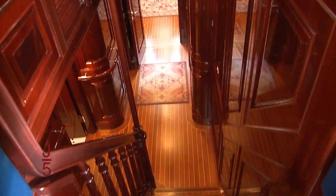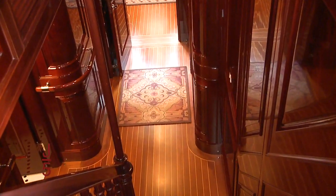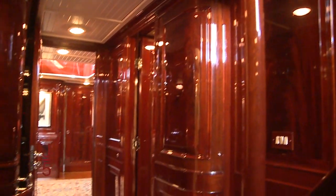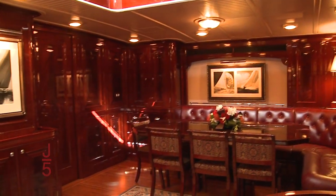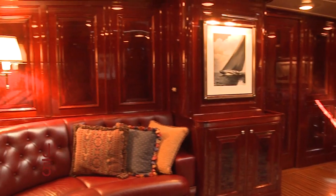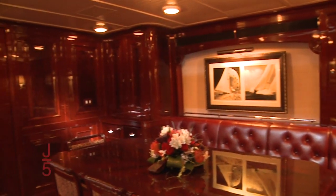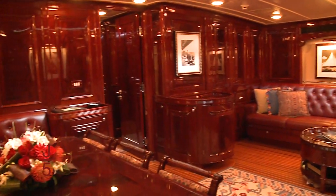Down below, high gloss mahogany with raised paneling evokes old world charm. Yet thanks to modern know-how, the interior is completely separated from the actual hull, which makes it very quiet inside. Going forward to the main saloon, natural light comes through a traditional butterfly hatch above, filling the beautiful classic room. Dining is to starboard, and a lounge area with a well-hidden TV and entertainment center is to port.